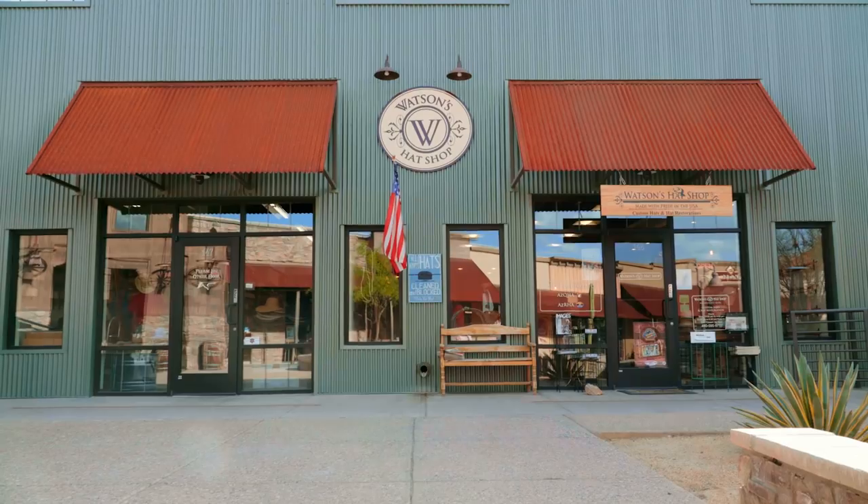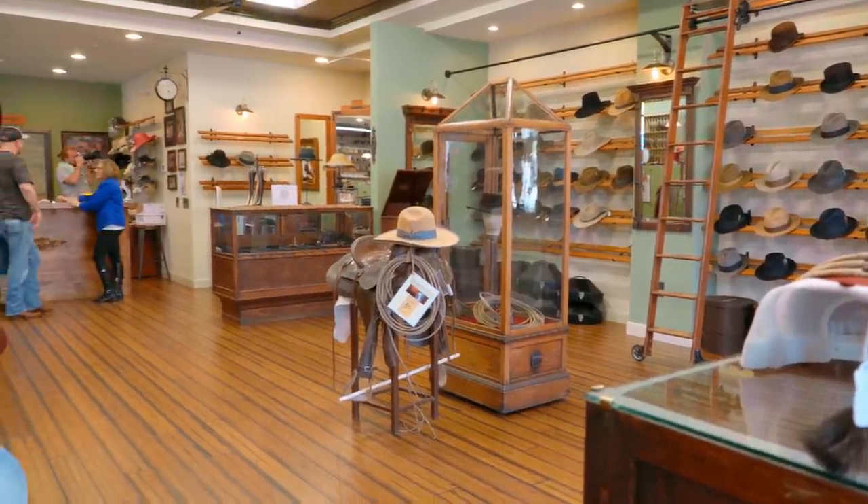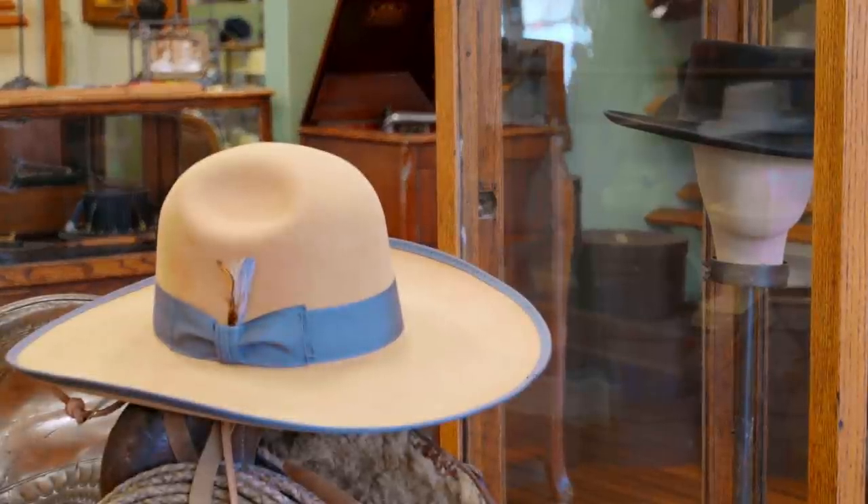I'm Eric Watson, and you're at Watson's Hat Shop in Cave Creek, Arizona, where we make fine vintage custom quality hats.